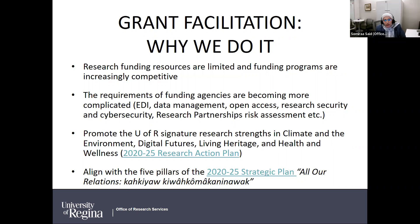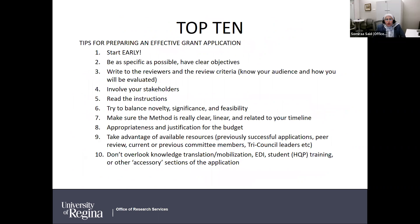We work with researchers to promote the U of R signature research strands — the four priorities being Climate and the Environment, Digital Futures, Living Heritage, and Health and Wellness — and to align research with the five pillars of the current strategic plan: Discovery, Truth and Reconciliation, Wellbeing and Belonging, Environment and Climate Action, and Impact and Identity.